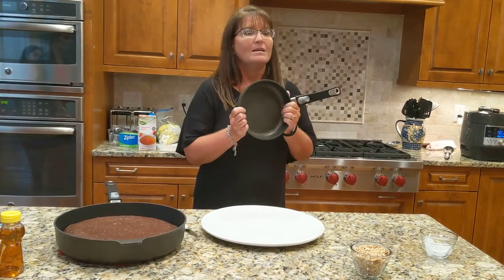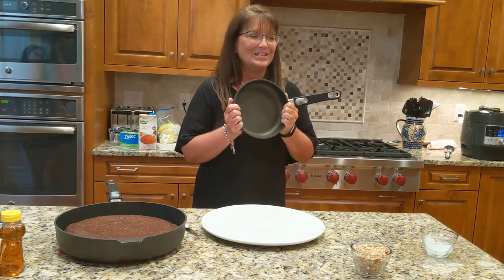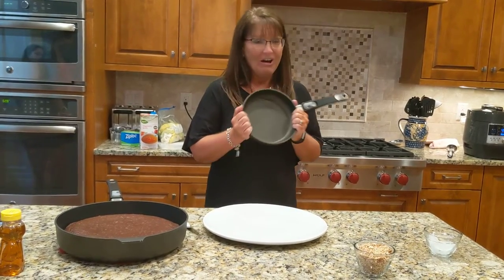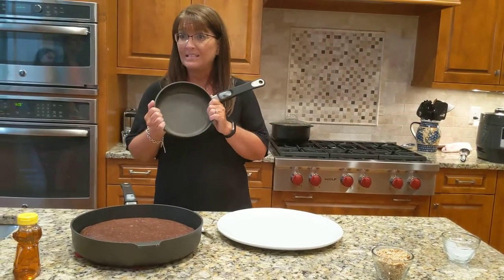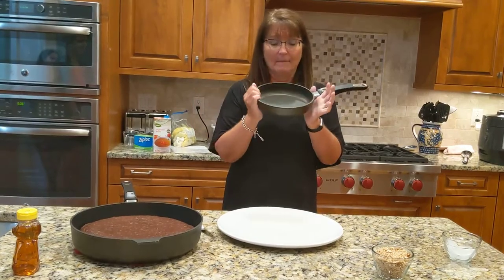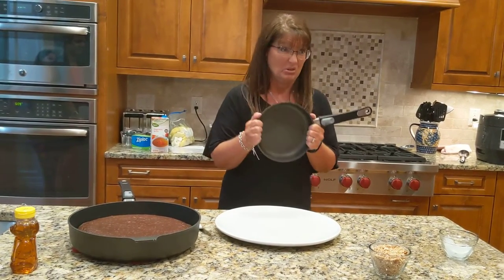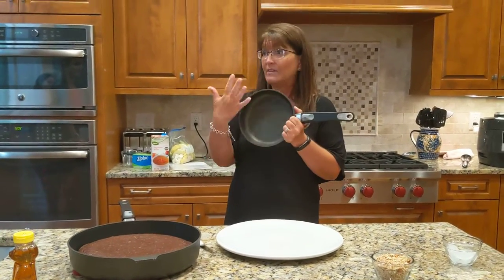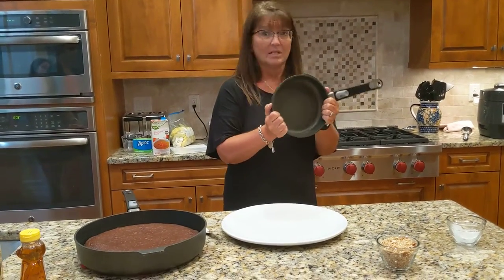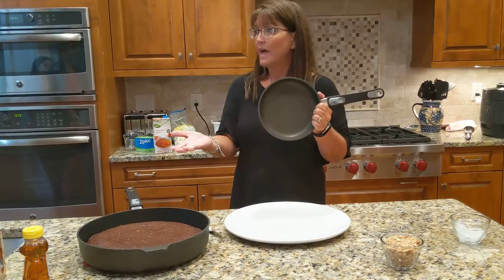And it's even — wait for it — dishwasher safe. You guys probably put your pans in the dishwasher from Walmart, which you're not really supposed to do, and that's what even damages your pans more. But we've actually made sure that if you decide you want to do that, you can.